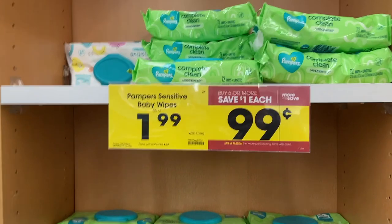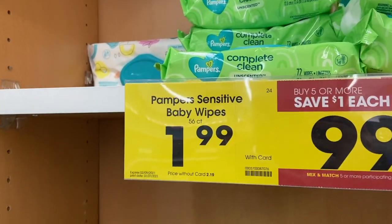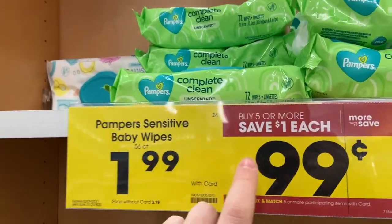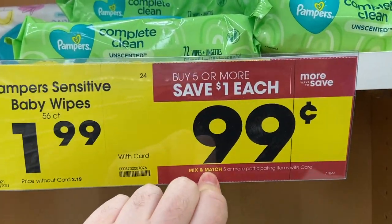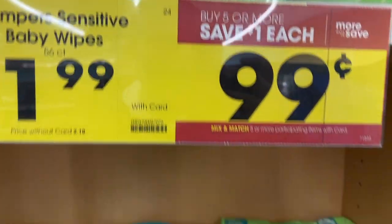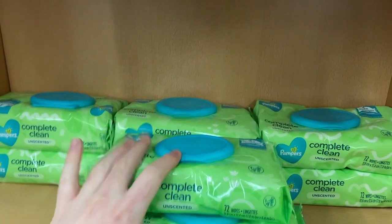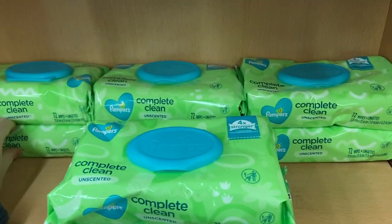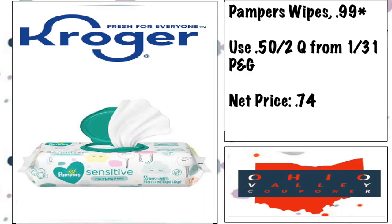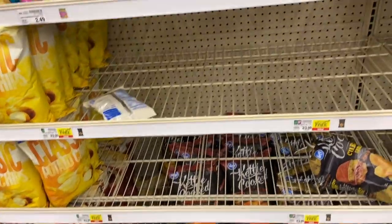I can't not mention this deal even though I talked about it last week — the Pampers baby wipes are 99 cents on the mega event. Use a 50 cents off two coupon from this week's P&G insert, and it makes these 74 cents. It's really rare to get baby wipes on sale anymore, so it's definitely a good stock-up price.